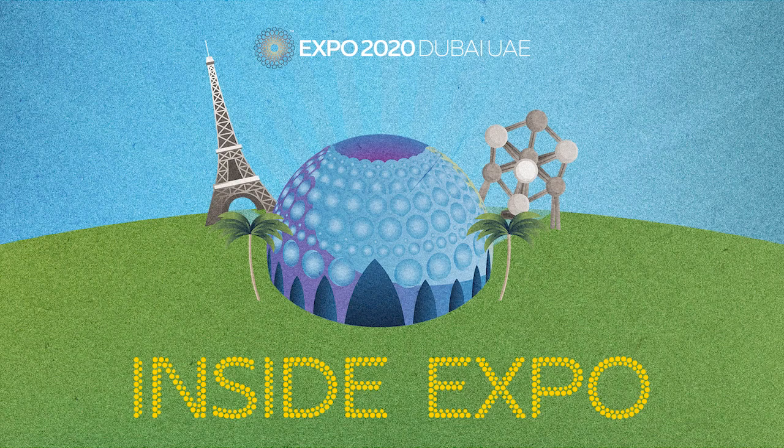In this episode, we'll hear from the masterminds that brought Al-Wassl to life. I'm Noon Saleh, and this is Inside Expo, an official podcast of Expo 2020 Dubai, where history is being made.